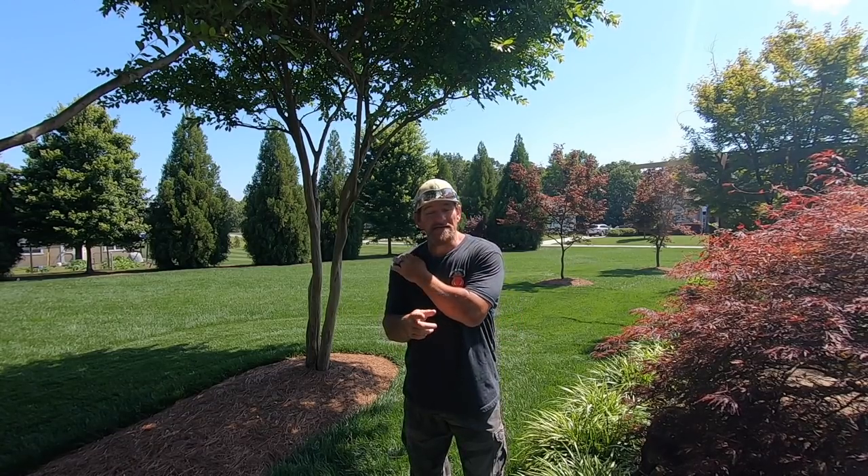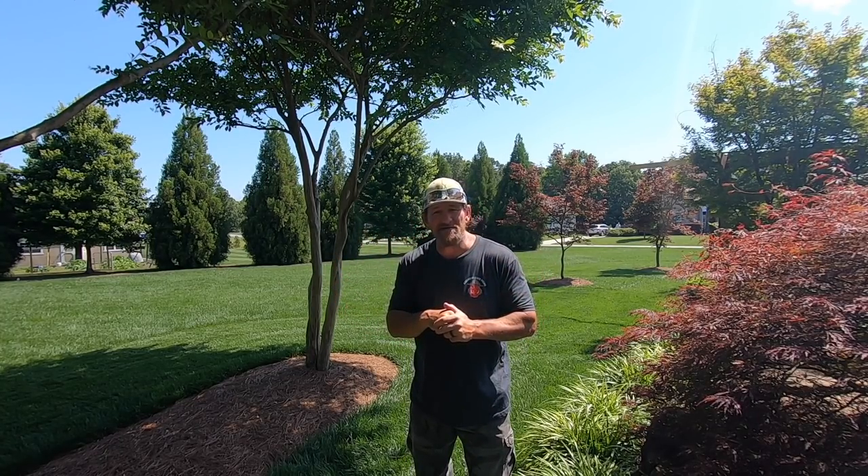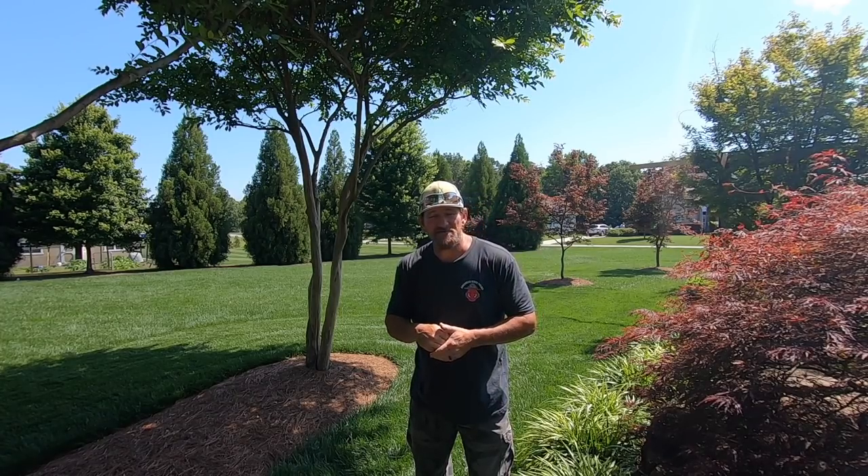Hey there, it's Pete with GCI Turf. Hope you're having a great day today. Happy Father's Day. Before we jump into this, Green County Fertilizer's got a sale this week — Father's Day 2020 — and the rest of this week they're going to put all their products on sale. I'll link that up in the description below.